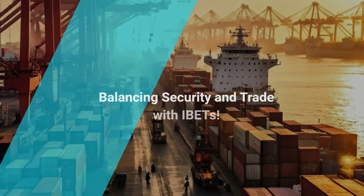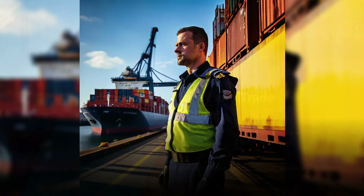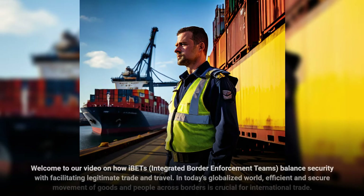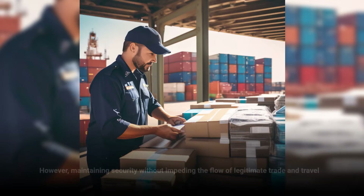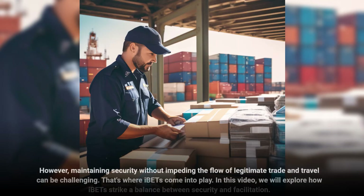Welcome to our video on how IBETs — Integrated Border Enforcement Teams — balance security with facilitating legitimate trade and travel. In today's globalized world, efficient and secure movement of goods and people across borders is crucial for international trade. However, maintaining security without impeding the flow of legitimate trade and travel can be challenging. That's where IBETs come into play.